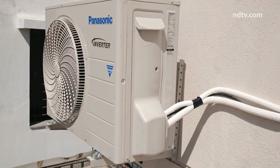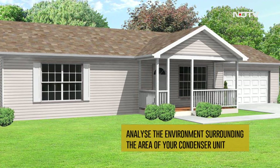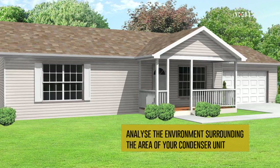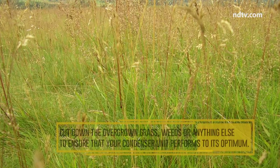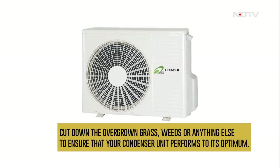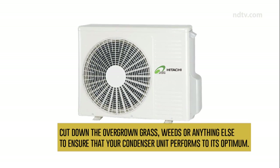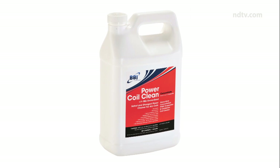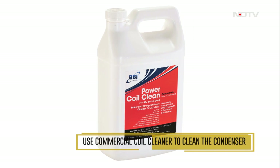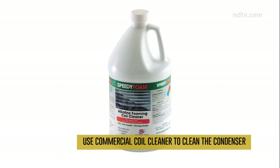You can maintain the condenser in the following steps. Step 1: Analyze the environment surrounding your condenser unit. If you see overgrown grass, weeds, or anything else obstructing airflow, it is paramount that you cut them down to ensure that your condenser unit performs to its optimum.